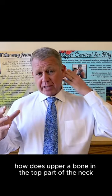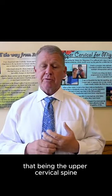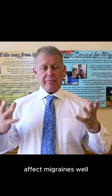How does a bone in the top part of the neck — that being the upper cervical spine — affect migraines? It's very simple.